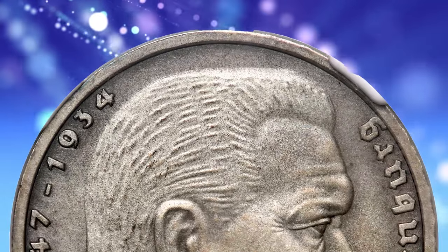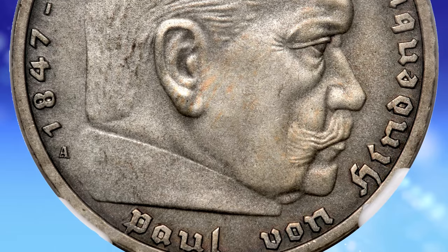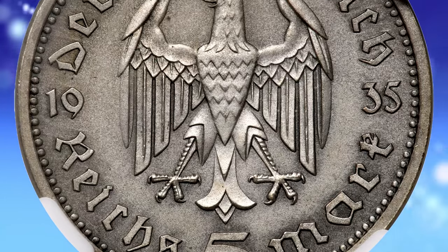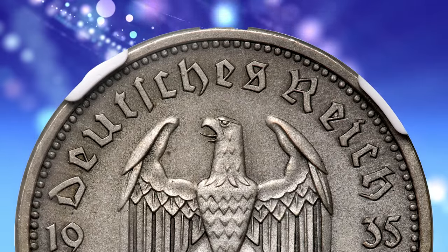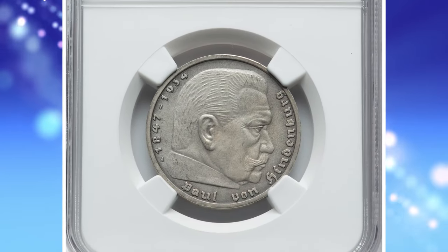while scarce, are attainable. This rare treasure has been loved and cared for since its striking, as the surfaces are practically contact-free and the original layer of satin mint bloom is still intact. It was sold for $5,760.